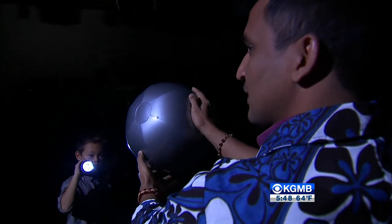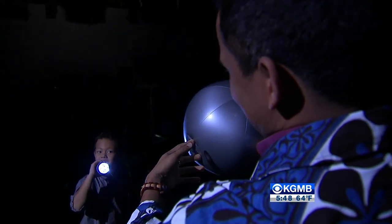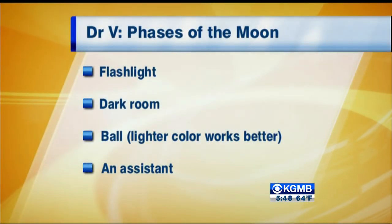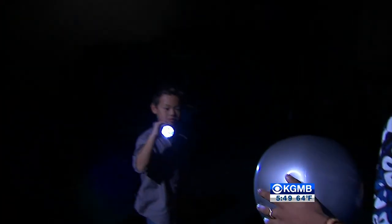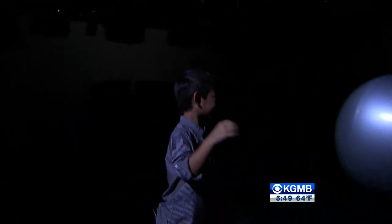Well, Jaden, good job being the sunshine! Did that make a little sense about how the moon works? Yes. Now he's shining light on my face. Dr. V, thank you for giving us the info on this experiment — we're going to have it all on hawaiinewsnow.com. And Jaden, thank you, man, for being a very cool sun. He's still shining the light on the moon — that's a very good sun. Never stop shining. Thanks for watching us here on Hawaii News Now.